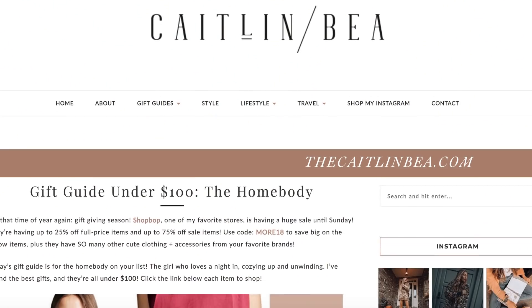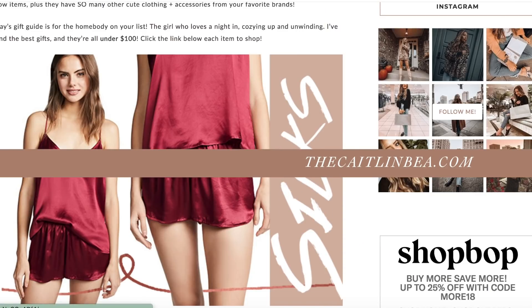What's up guys, it's Caitlin B and welcome back to my channel. Today I'm doing a holiday video. You guys love the holiday videos, I love holiday videos. They're so fun for me to film and I'm so excited to bring you guys so many gift guides this season here on my YouTube channel and also on my blog, thecaitlinb.com. So check out my blog.